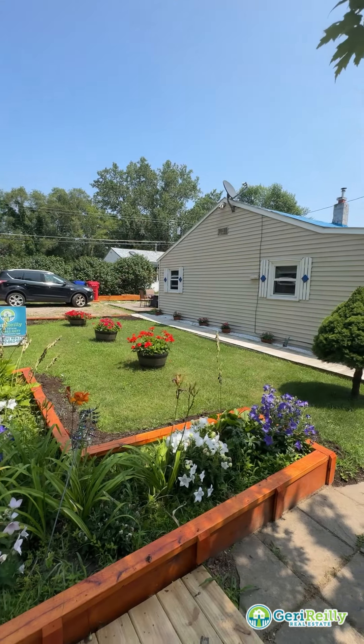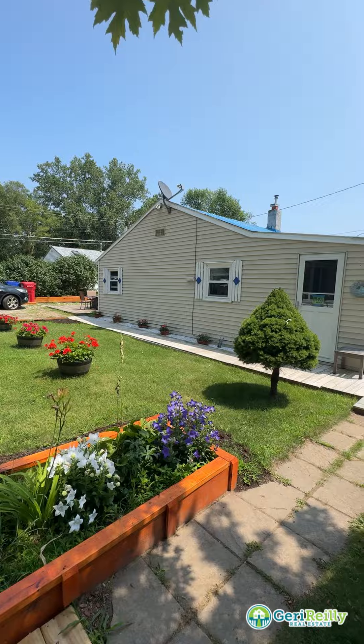Hi, I'm Riley Simina with Jerry Riley Real Estate and today we're at 29 Sand Dune Way in Colchester. Come check out this two-bedroom, one-bath cottage on the lake.